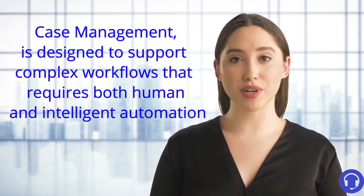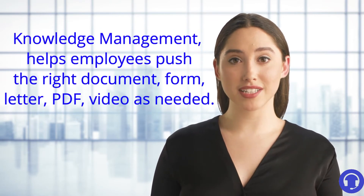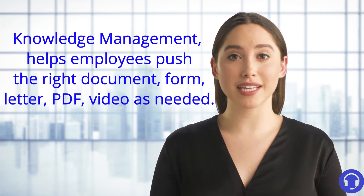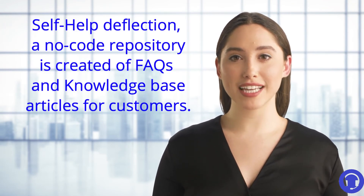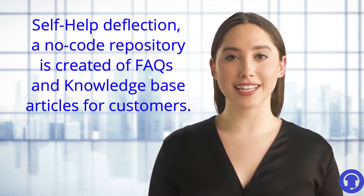Case management is designed to support a complex workflow that requires both human efforts and intelligent automation. Knowledge management helps employees push the right document, form, letter, PDF, or video as needed. Reduce your incoming cases through self-help deflection — ThinkOwl creates a no-code repository of FAQ and knowledge base articles for repetitive cases.